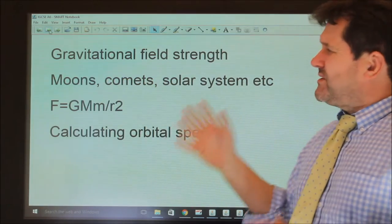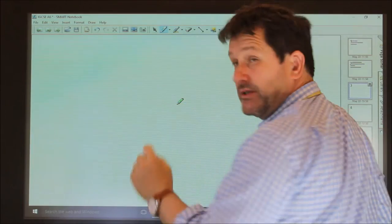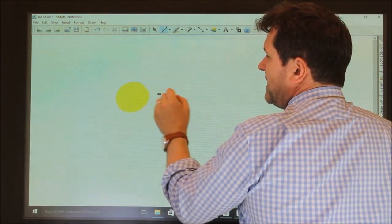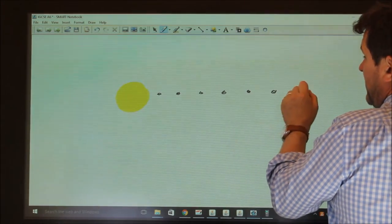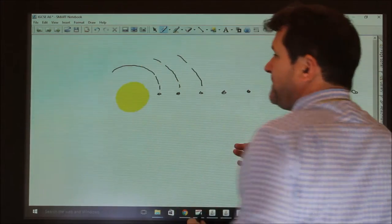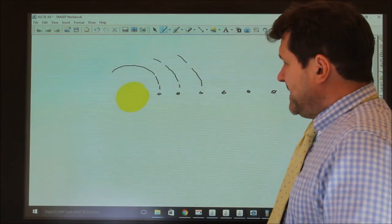Now it's important that you understand these very simple ideas of moons and the solar system. Our Sun is orbited by the planets: Mercury, Venus, Earth, Mars, Jupiter, Saturn, Uranus, Neptune, and Pluto. All bar Pluto orbit in the same plane. The time to go around the Sun is their year, and the time to revolve once on their axis is a day.